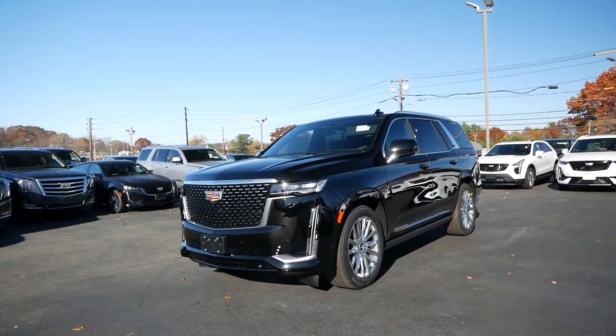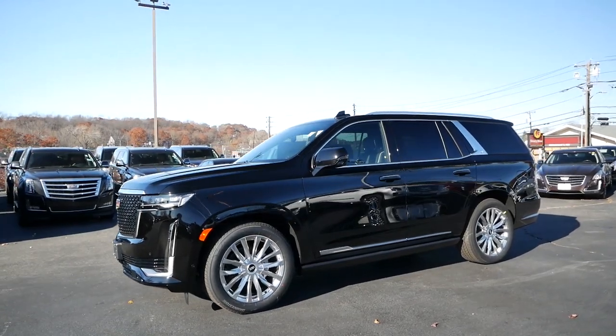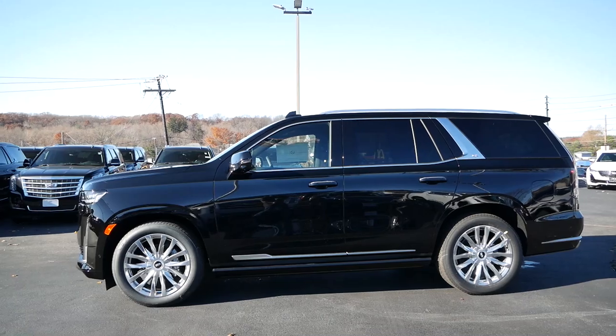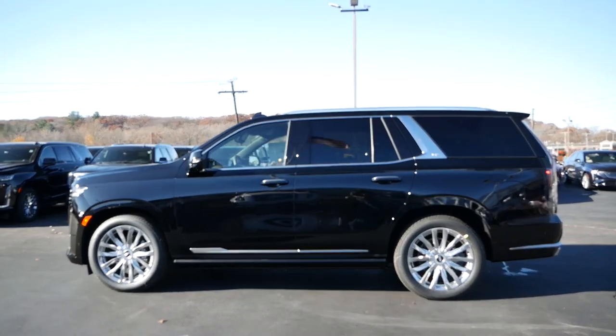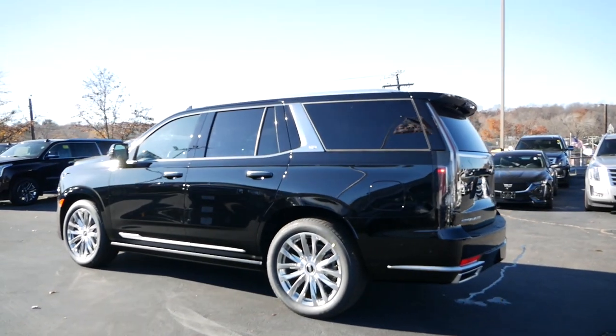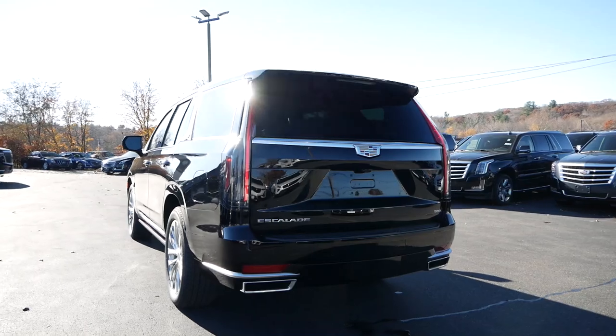With every new vehicle you always hear how much it's improved from last year and generation, that it's better than ever and offers the very best in technology and safety features. This is often true, but blown a bit out of proportion — whereas for Cadillac, they have a lot to be proud and excited about with the new Escalade.